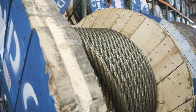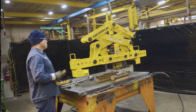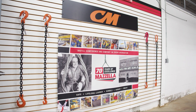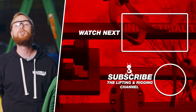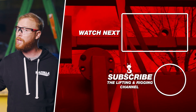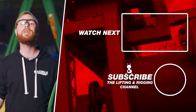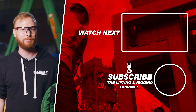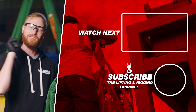From slings, rigging hardware, wire rope, overhead cranes, lifting devices, inspections, service, and training — we are your one-stop lifting shop. If you found this video useful, informative, or entertaining, hit that like button, subscribe, and hit the bell so you never miss a video. Drop any questions in the comments. Remember, safe rigging is smart rigging. Stay safe out there.